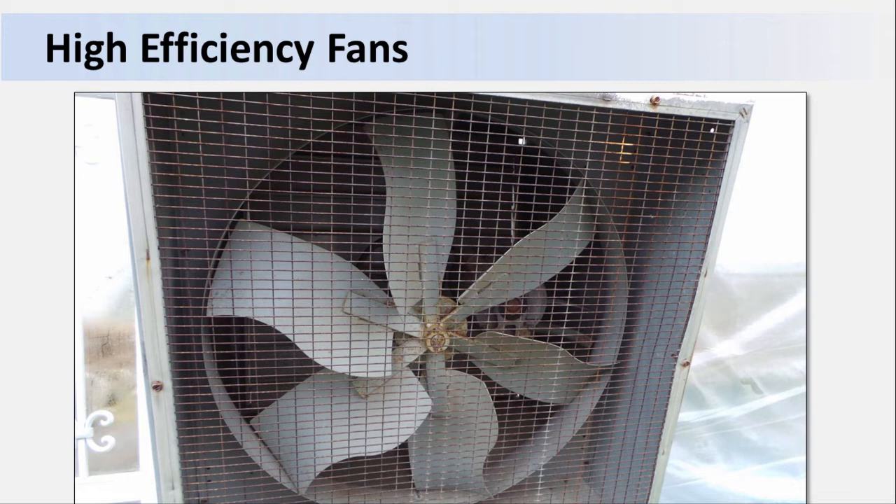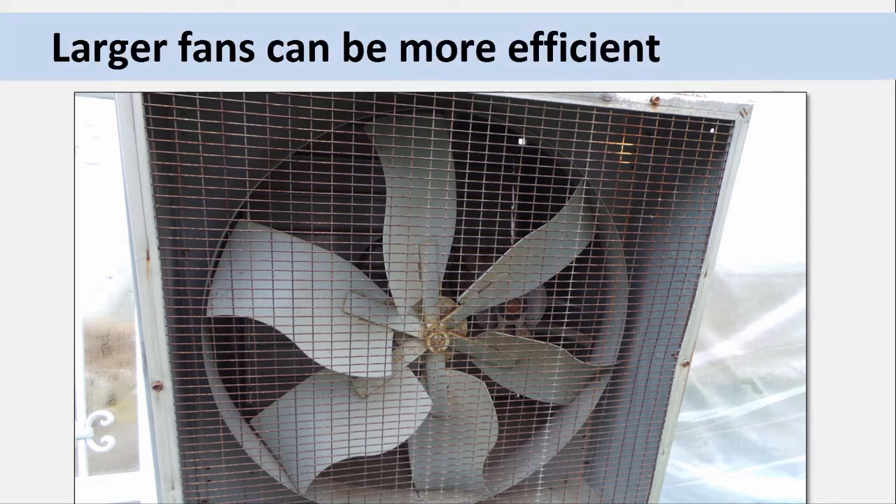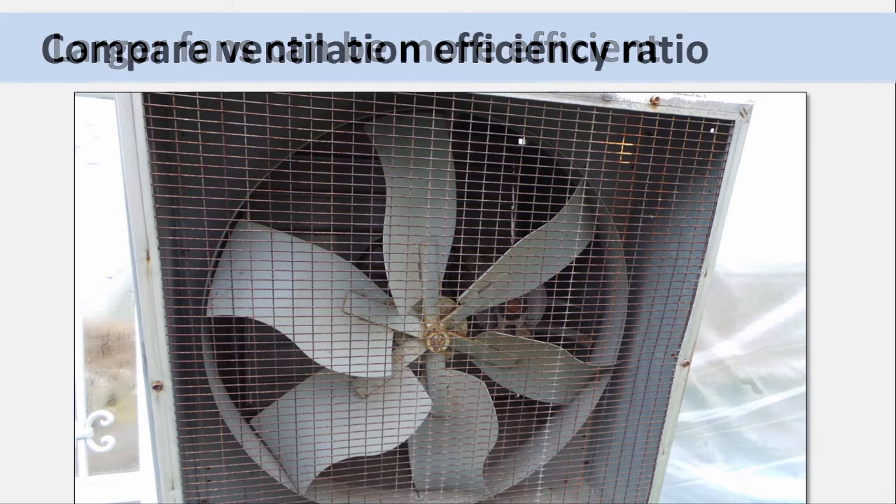Number 6: Upgrade your ventilation fans. Ventilation fans vary in their performance. If you purchased the cheapest ones available, chances are they're also pretty inefficient. Now might be the time to upgrade to a higher efficiency model. Larger fans are often more efficient than smaller ones, but there can be a lot of variation in efficiency from one to another. You can find the ventilation efficiency ratio of particular fan models online or ask the manufacturer.